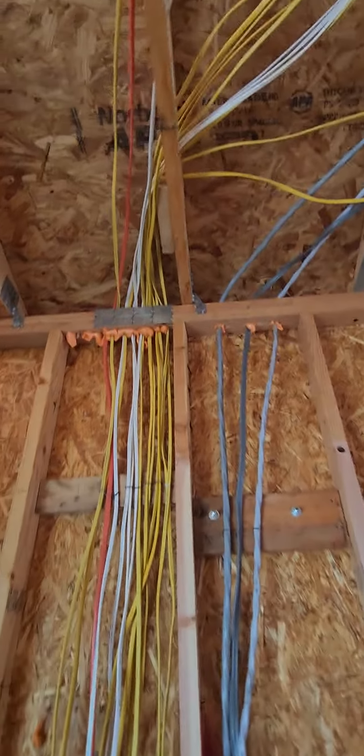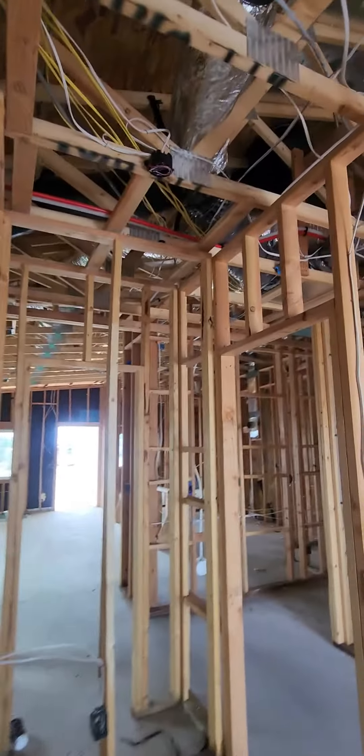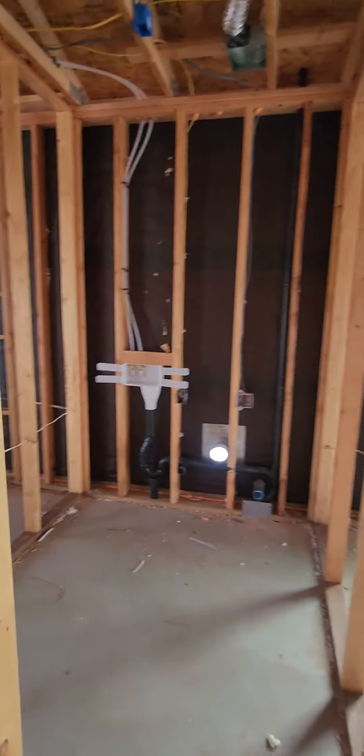Here's all our main — our circuit breakers are back over here, the breaker panel. I want to make sure that everything is done correctly: your AC ducts, your water lines — make sure that everything was installed properly, up to code.